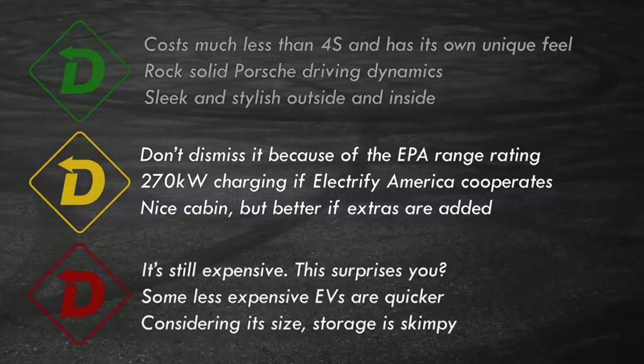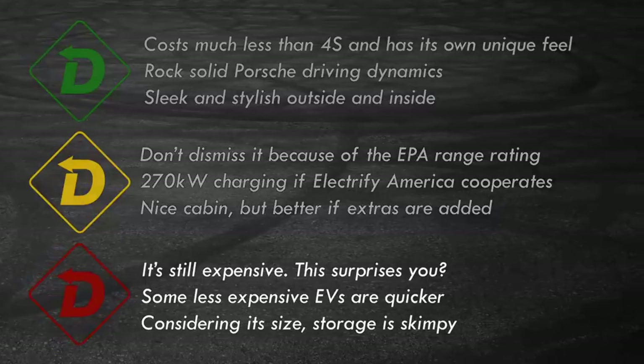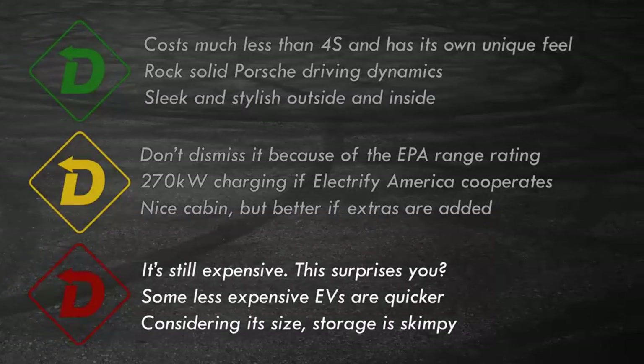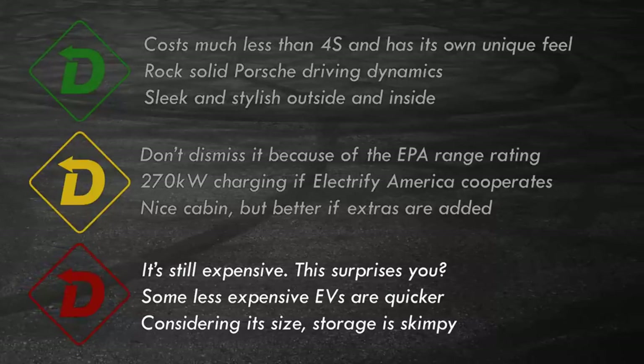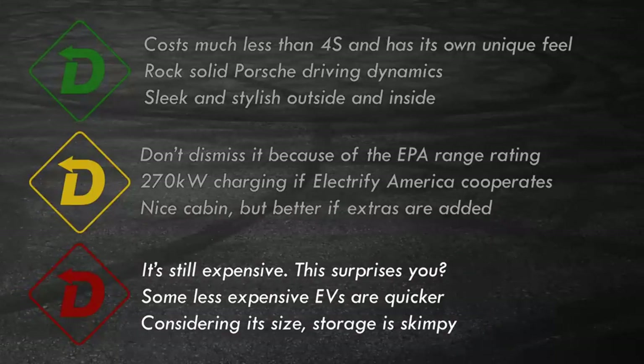Red Light. Porsche goodness and build quality means Porsche pricing — always has, always will. Those equating speed with price won't find rapid transit value in Taycan. And travelers that chronically overpack? This car is not for you.